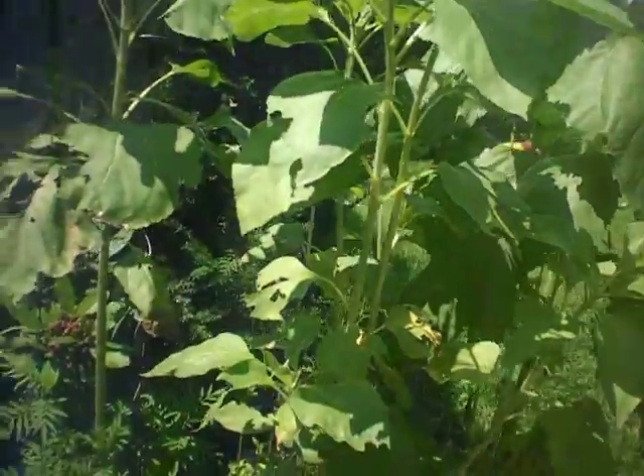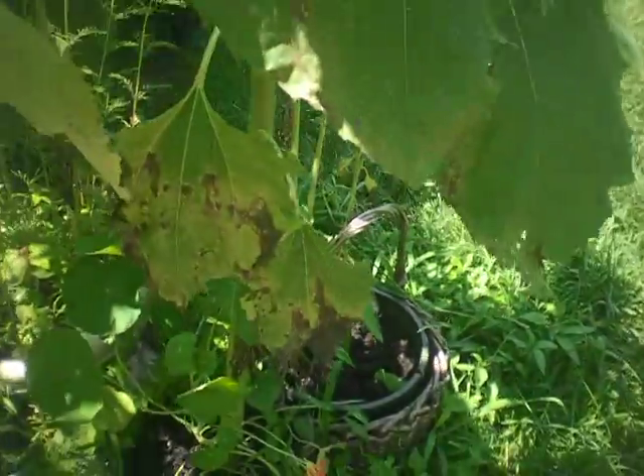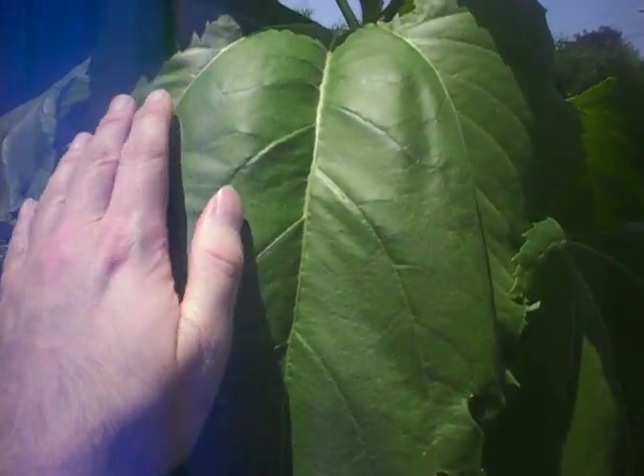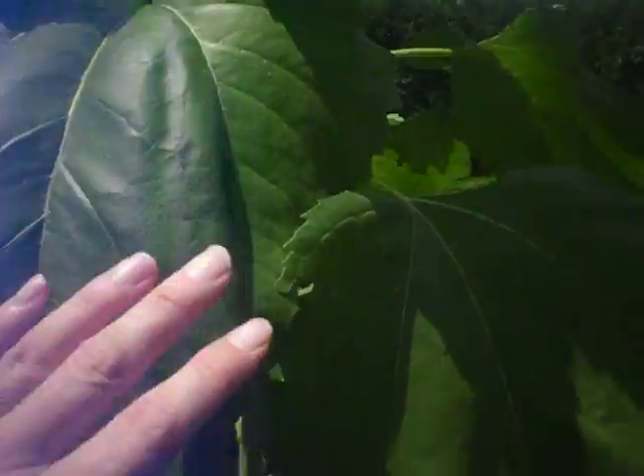These are some sunflowers here growing. I wanted to show you this sunflower right here and how big it's grown. This is a mammoth sunflower right here, growing in a planter in our front yard. You can see how tall it is. Here's the leaf and there's my hand right there — you can just see how many of my hands fit on that one leaf. Probably three or four.